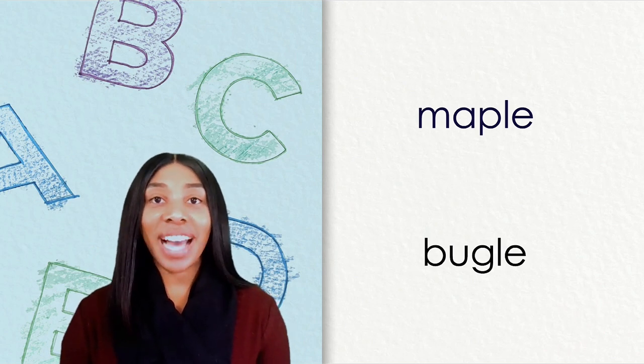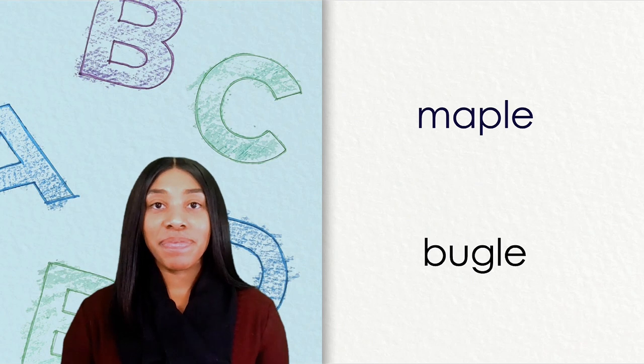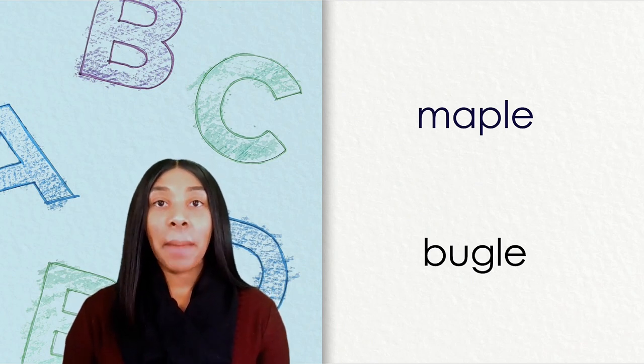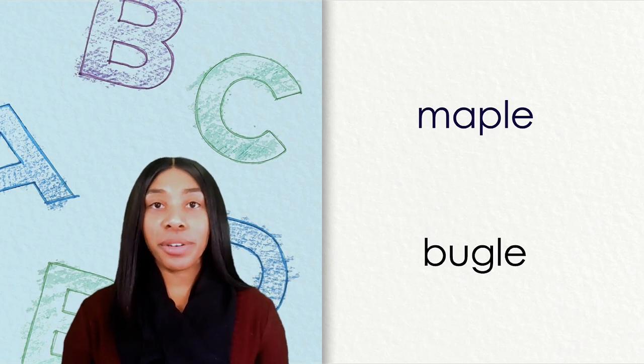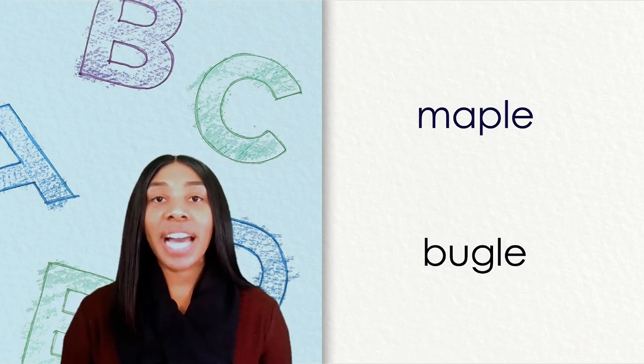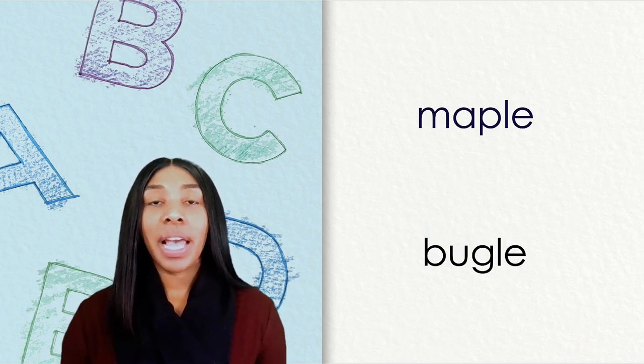We have two words on our screen. Please read each word with me. Our first word is maple. Our second word is bugle. Let's focus on our first word. Go ahead and clap out the word maple.